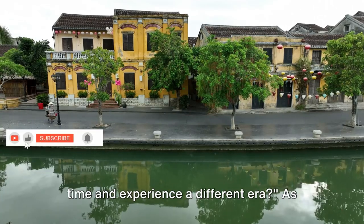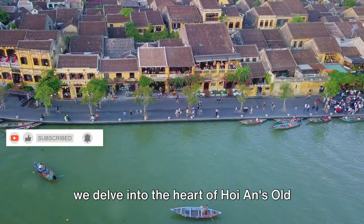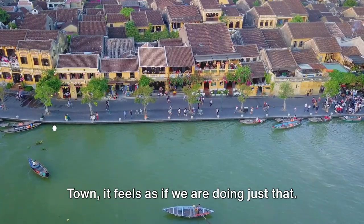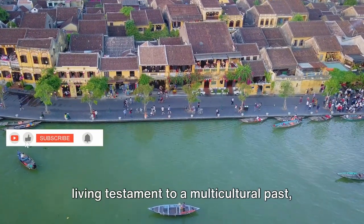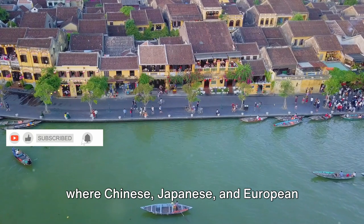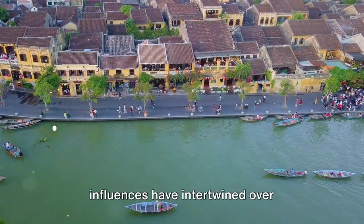Have you ever wanted to step back in time and experience a different era? As we delve into the heart of Hoi An's Old Town, it feels as if we are doing just that. This UNESCO World Heritage Site is a living testament to a multicultural past, where Chinese, Japanese, and European influences have intertwined over centuries.